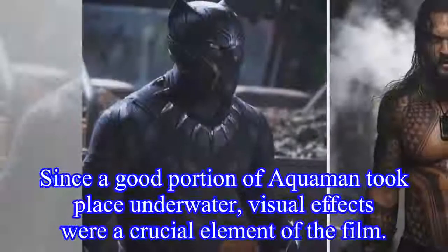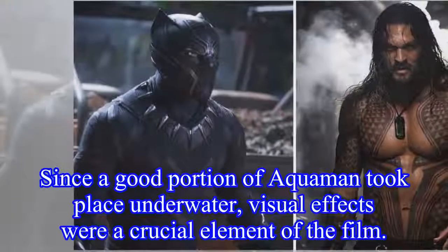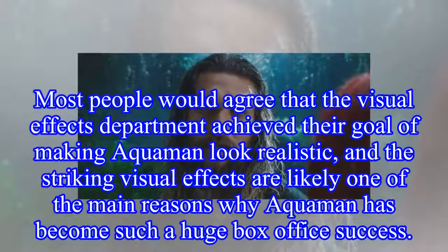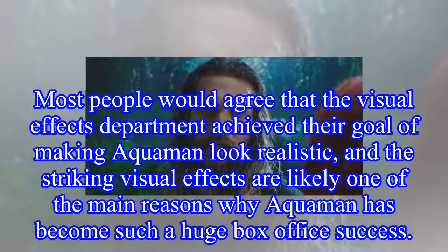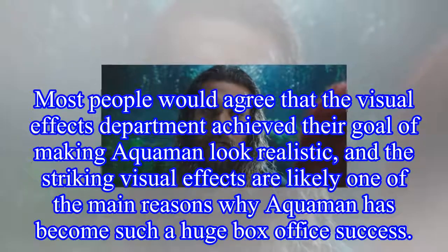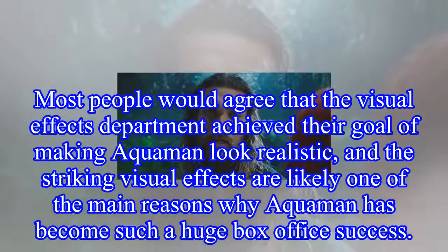Since a good portion of Aquaman took place underwater, visual effects were a crucial element of the film. Most people would agree that the visual effects department achieved their goal of making Aquaman look realistic, and the striking visual effects are likely one of the main reasons why Aquaman has become such a huge box office success.